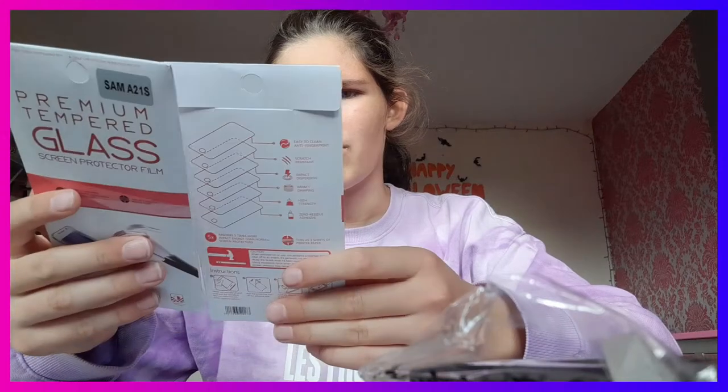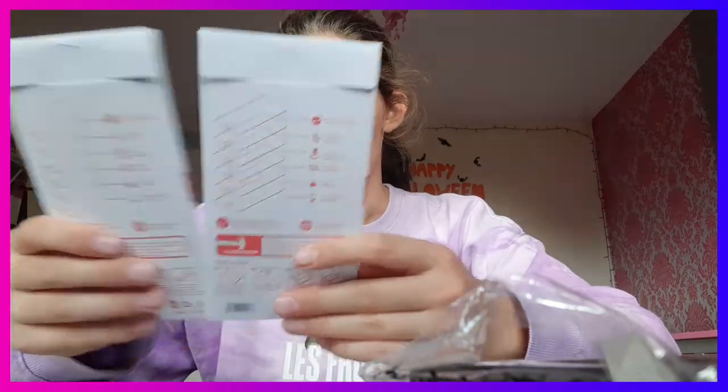I hope this is the right one because right now it doesn't look like it — but they do say so. Okay so I'm gonna open the package first.